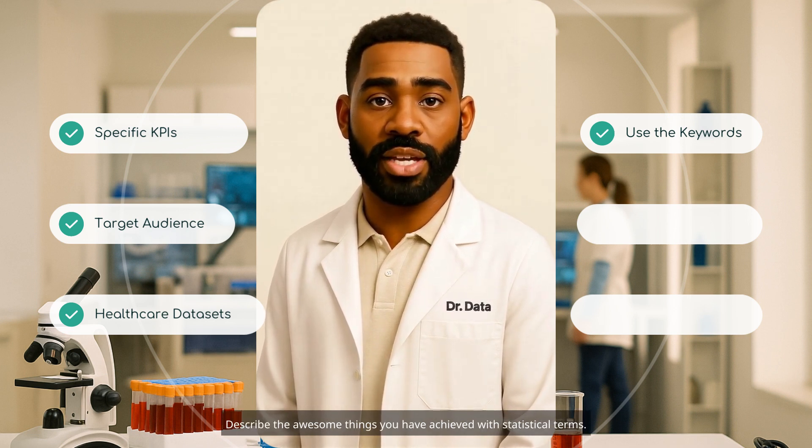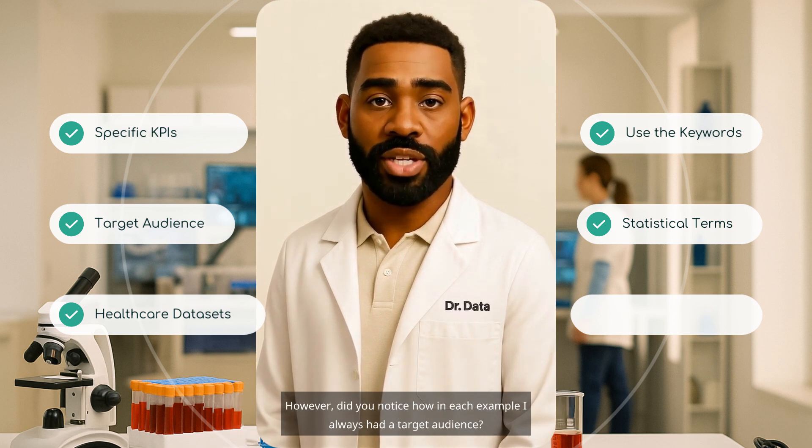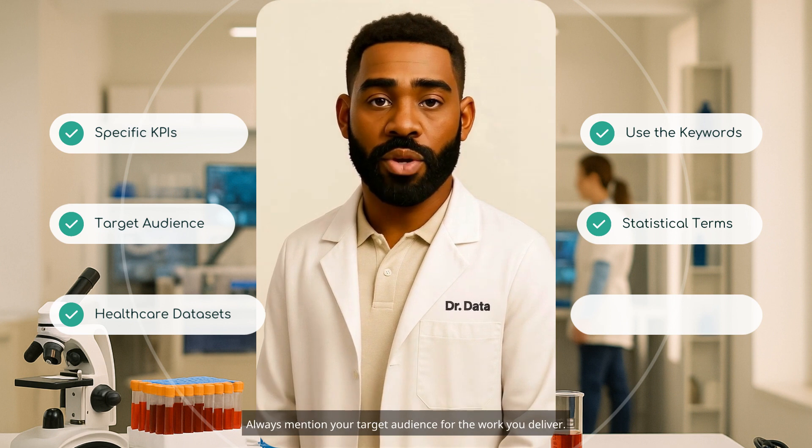Describe the awesome things you have achieved with statistical terms. Some people refer to the STAR method — situation, task, action, and result — when interviewing. However, did you notice how in each example I always had a target audience? Always mention your target audience for the work you deliver.